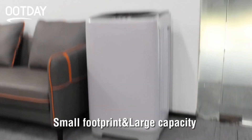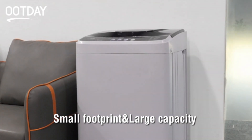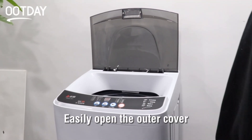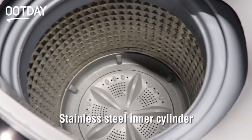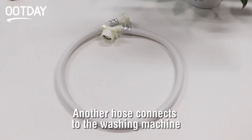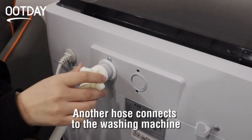Hello everyone, we present the apartment washing machine. Tired of struggling with laundry in your small apartment? Forget about tedious shared washing machines and expensive dry cleaners. The Ute Day apartment washing machine is the perfect solution for your urban life.